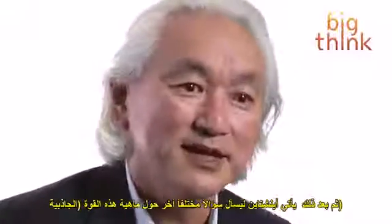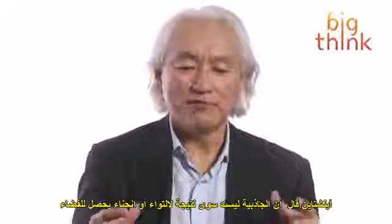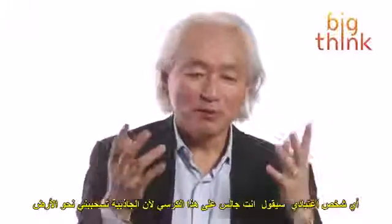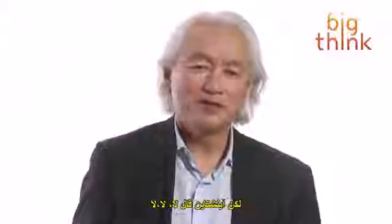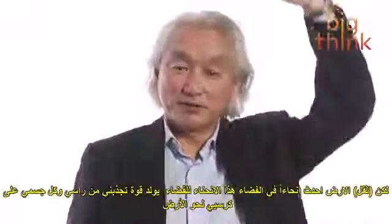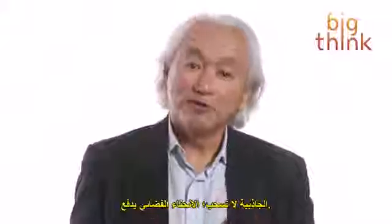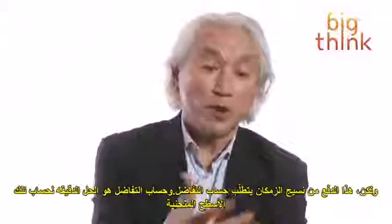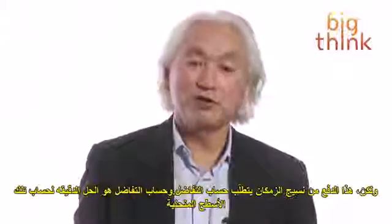Then here comes Einstein asking a different question. Einstein said that gravity is nothing but the byproduct of curved space. So why am I sitting in this chair? A normal person would say I'm sitting in this chair because gravity pulls me to the ground. But Einstein said no — there's no such thing as gravitational pull. The earth has curved the space over my head and around my body, so space is pushing me into my chair. To summarize Einstein's theory: gravity does not pull, space pushes. But the pushing of the fabric of space and time requires differential calculus — that is the language of curved surfaces, which you learn in fourth year calculus.